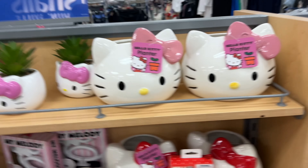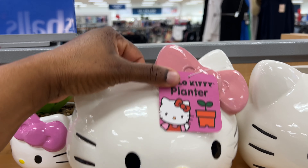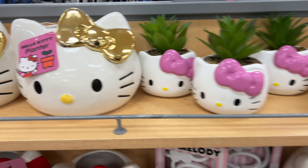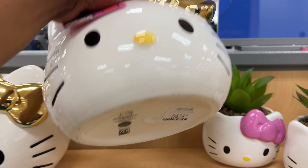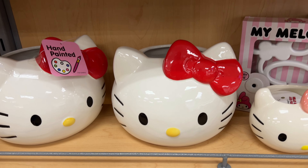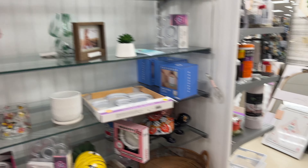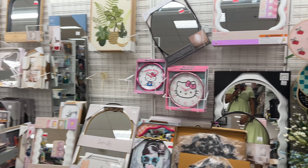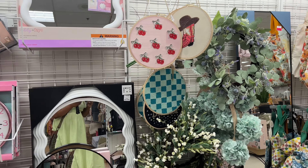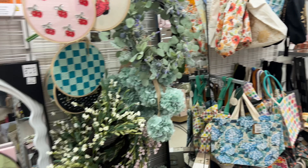I know I'm here for Halloween decor, but look at these Hello Kitty planters — $17, guys, how cute! I want to thank y'all so much for coming with me today on my Halloween and fall decor hunt. See y'all in my next video — bye!